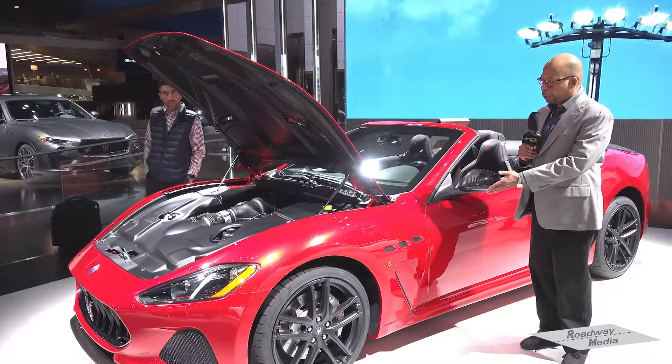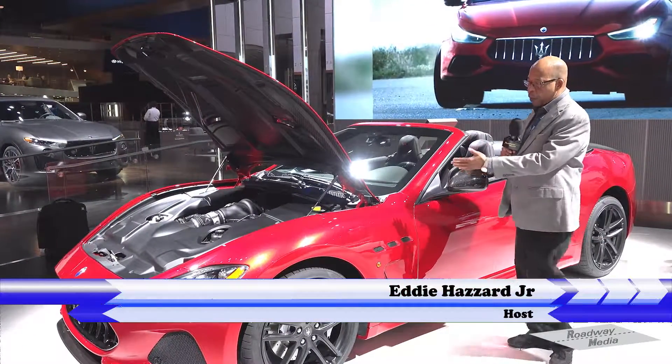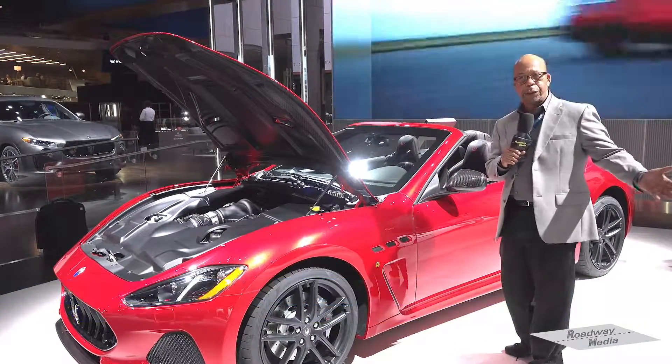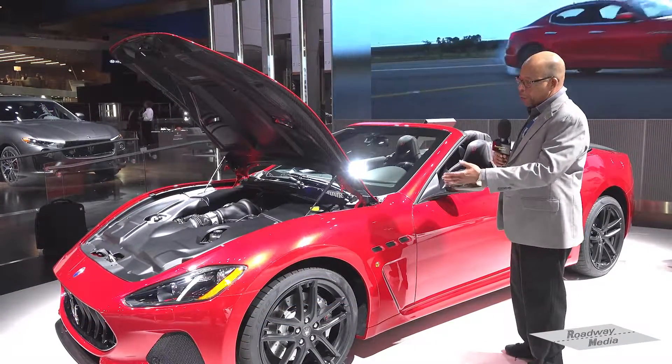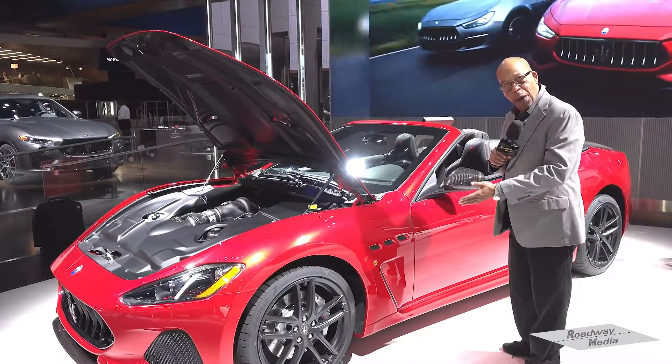This is the Maserati Gran Turismo — as you can see, a convertible. It has a Ferrari engine inside, which most Maseratis have. They're Ferrari-designed engines, with Maserati engineers working alongside Ferrari engineers to design them because they run better that way.